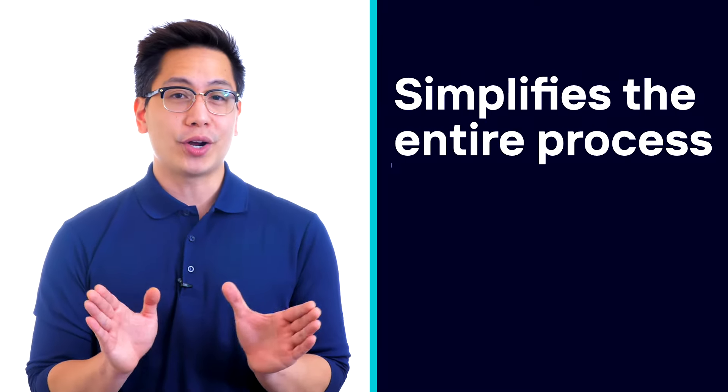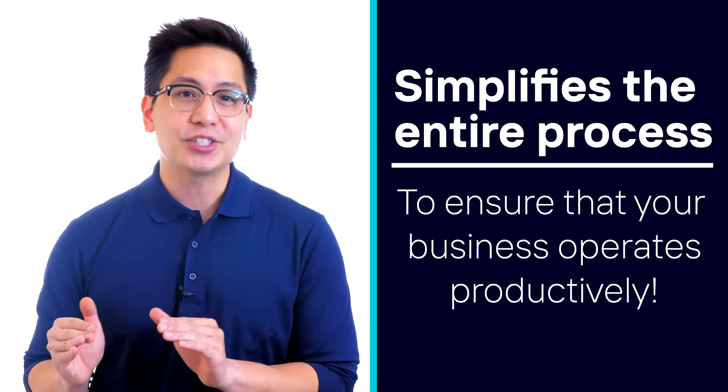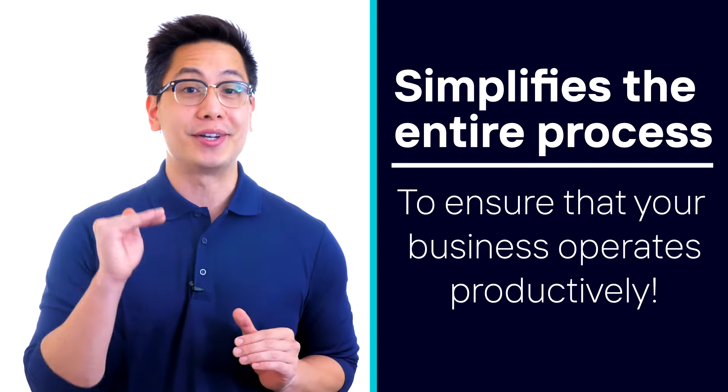Enter Kaimark, a modern software that simplifies the entire process to ensure that your business operates productively. Kaimark was developed and perfected after years of feeling overwhelmed, undervalued, and financially drained from outdated software alternatives.